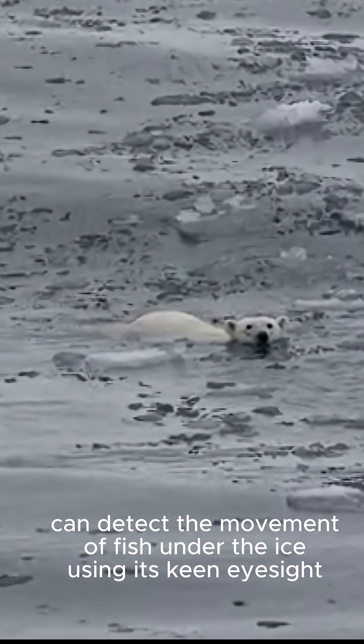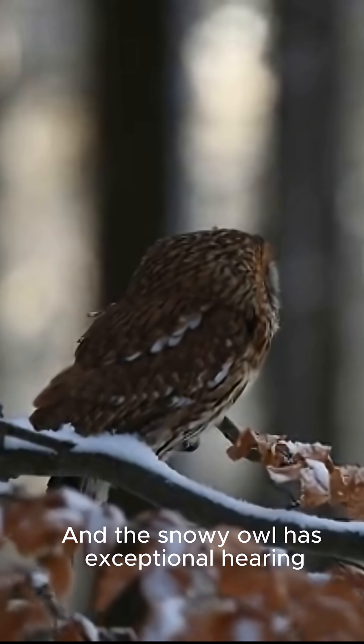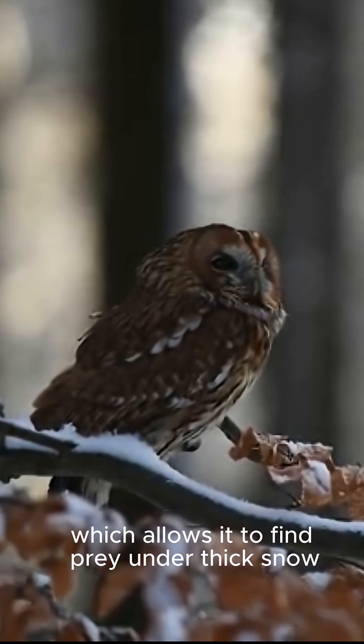The Arctic tern, which is a seabird, can detect the movement of fish under the ice using its keen eyesight. And the snowy owl has exceptional hearing, which allows it to find prey under thick snow.